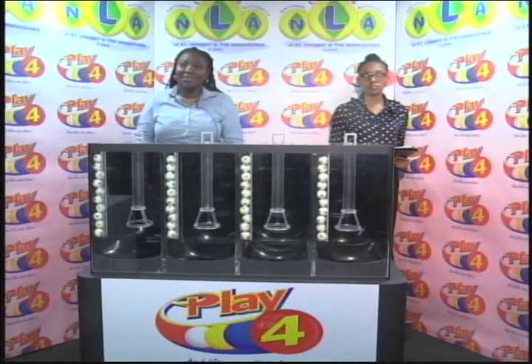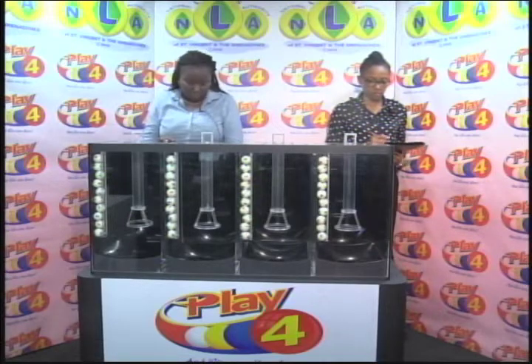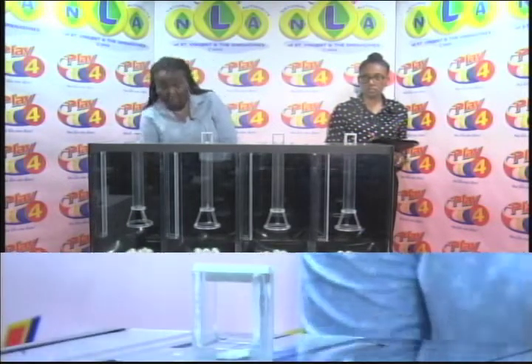We will continue with the draw for the Play 4 winning number dated the 28th of September 2018, numbered 1-4-0-4. Kenesha Charles is with us from the audit firm of BDO. As usual, we've got 4 tubes of 10 balls numbered from 0 through 9.